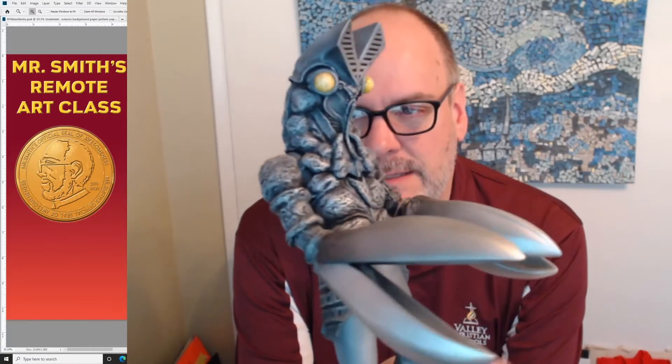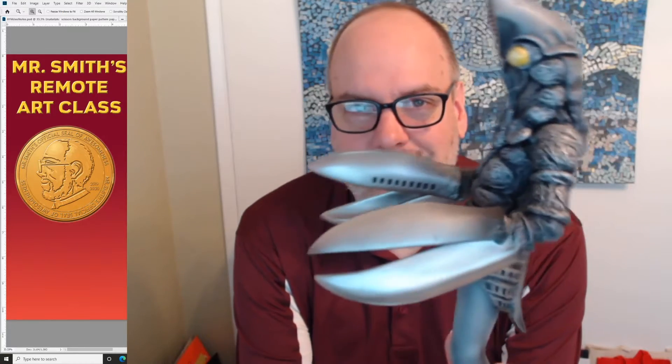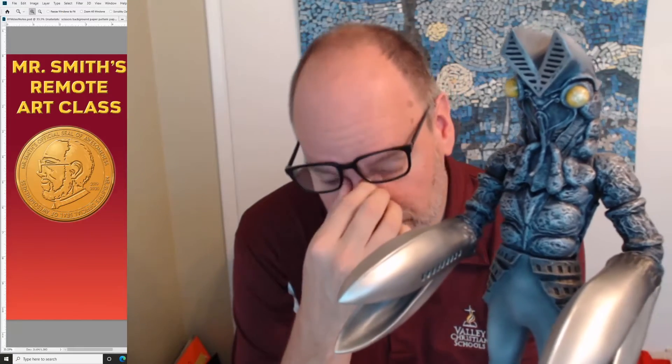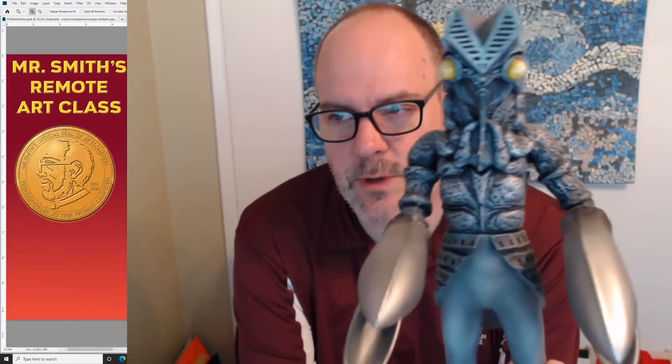Baltan was designed by the same Godzilla designer back in the day. He did the Godzilla movies and then also did a TV show called Ultraman. Ultraman became super popular back in the 60s — that's like 60 years ago. It was a really popular show because they didn't have a lot of color television back then, and this was one of the first color shows for kids with big monsters fighting. You can imagine how awesome that was in the 60s.